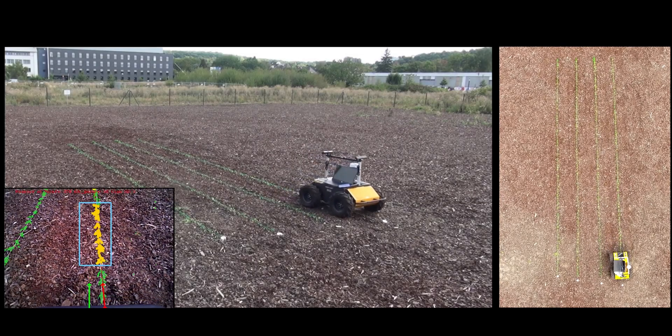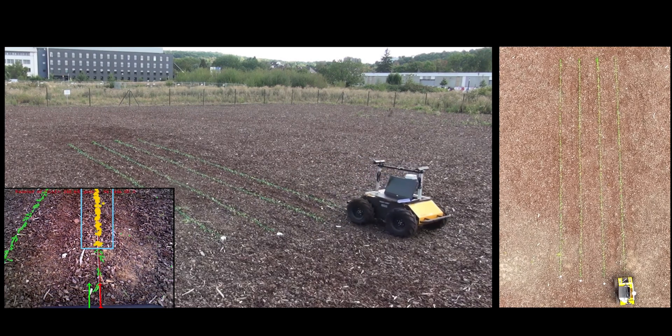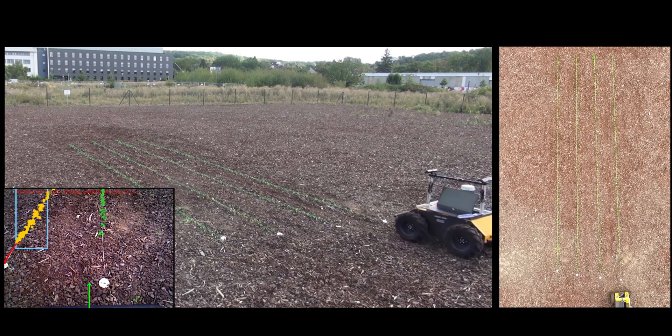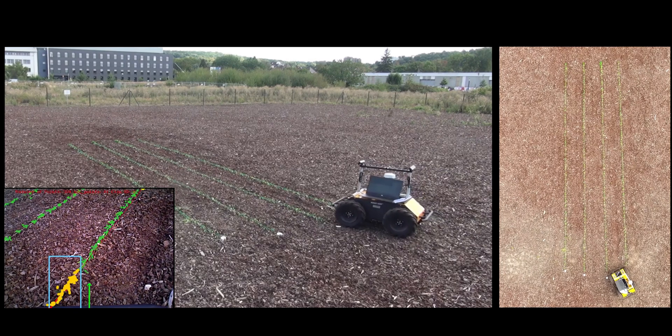Autonomous navigation is a prerequisite for agricultural robots to carry out precision agricultural tasks. Typically a robot has to navigate along a crop row field several times during a season for monitoring the plants, applying agrochemicals, or performing targeted interventions.